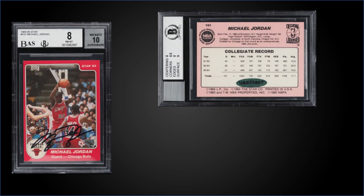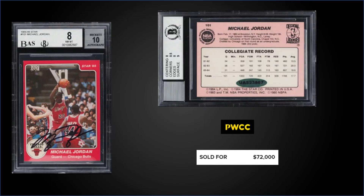In the number 4 spot, from 1984 Star, we have the Michael Jordan pre-rookie card number 101 — a Flight School autograph graded BGS 8 with a 10 grade for the auto. This card sold at PWCC's Premiere Auction for $72,000. Subgrades were 9 for surface, 8.5 for corners, and 8 for centering and edges.